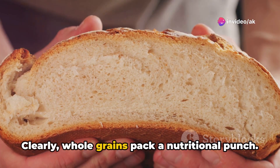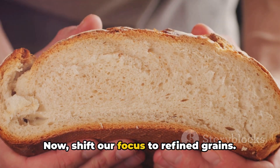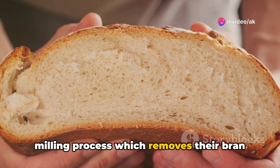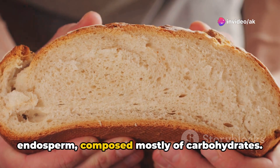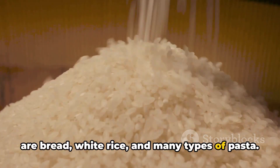Clearly, whole grains pack a nutritional punch — but how do they compare to refined grains? Now let's shift our focus to refined grains. When we talk about refined grains, we're referring to grains that have undergone a milling process which removes their bran and germ, leaving behind mainly the endosperm, composed mostly of carbohydrates. Some common examples of refined grains are bread, white rice, and many types of pasta.